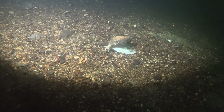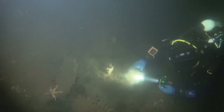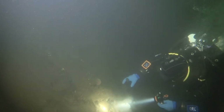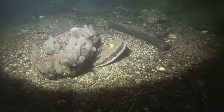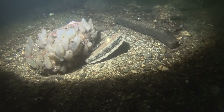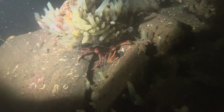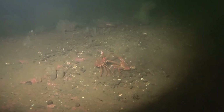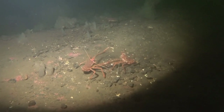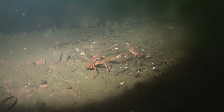The first dive of the second day is a wall dive opposite the Royal Naval Base at Coulport — a typical west coast scenic dive. Scallops, squat lobsters — apparently they're gorgeous to eat, although I don't eat fish myself. These two had been fighting for a couple of minutes before I started the video; they've both lost an arm but they're still going.